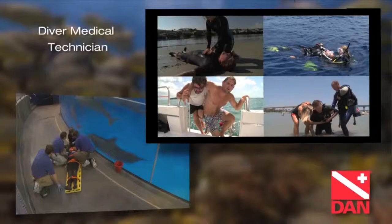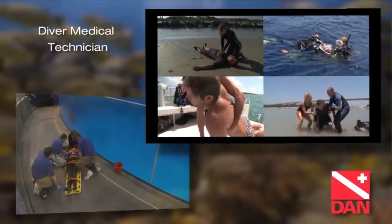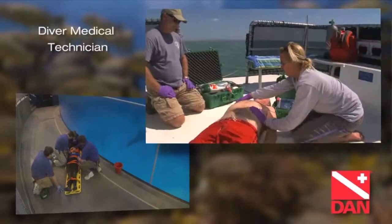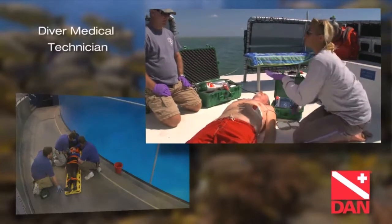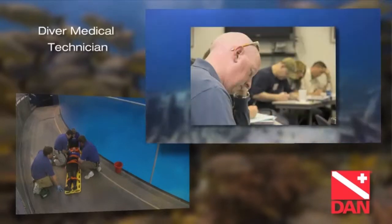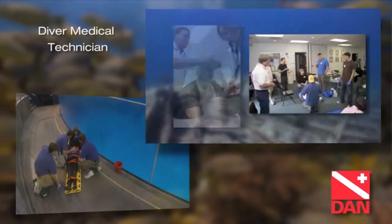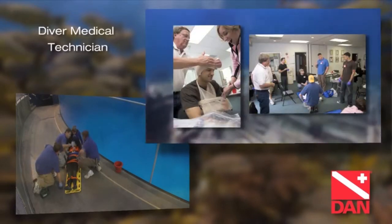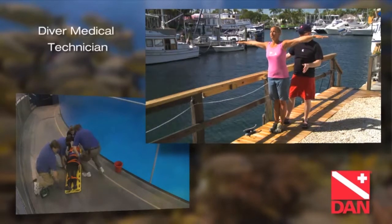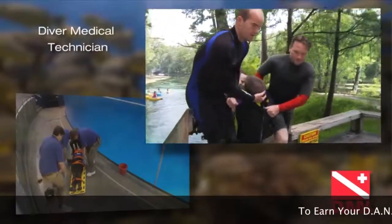Diver Medical Technicians, DMTs, serve as the critical first step in the dive medicine chain by caring for injured divers and acting as tenders in the hyperbaric chamber. DMTs can speak both languages — diving and medicine — helping to provide the best possible care for injured divers. This program is a tremendous learning opportunity, combining a world-renowned faculty with a small group educational setting. Dive professionals, the Diver Medical Technician Program is for you. It's challenging, motivating, and places you in the upper echelon of dive accident responders.